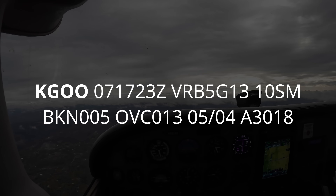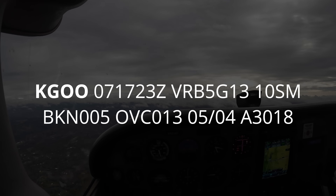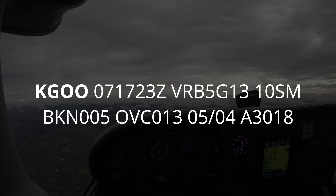Take for example a GPS approach to LPV minimums that I flew recently into Nevada County — the weather was pretty much right at minimums. Wind variable at five knots, peak gusts thirteen knots, visibility more than ten, sky condition broken at five hundred, overcast at one thousand three hundred, temperature five Celsius, dewpoint four Celsius, altimeter three zero one three zero inches.